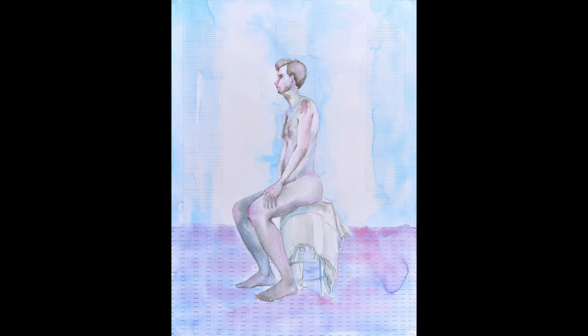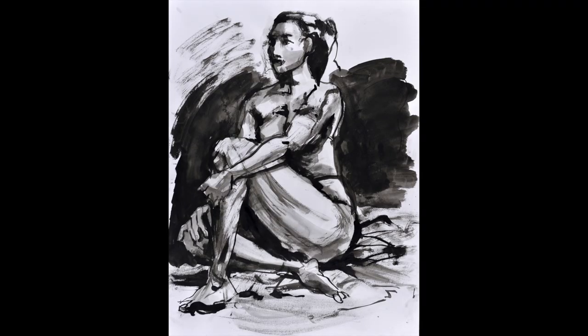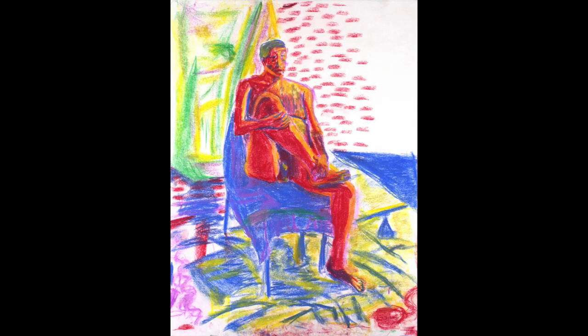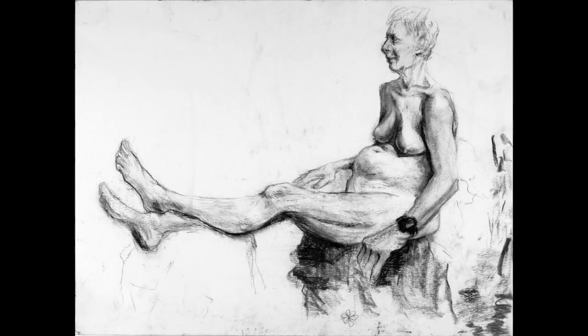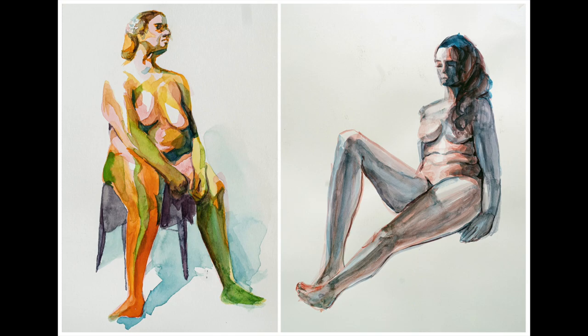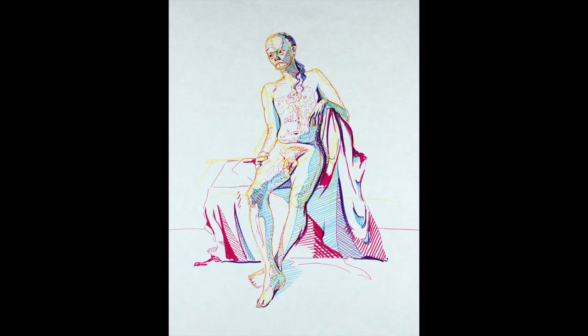One way you can stand out is to make observational work, including figure drawing, for your art portfolio. This demonstrates to art school admissions counselors a level of mastery of fundamental art skills. A good figure drawing will illustrate the three-dimensional qualities of the model you're depicting, including texture and a wide range of highlights and shadows.